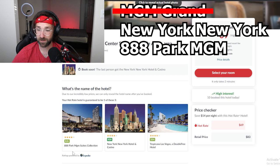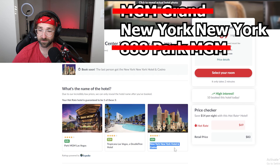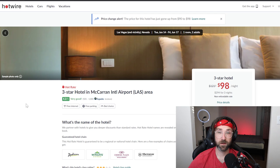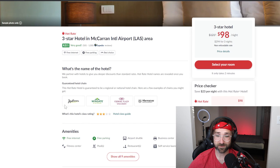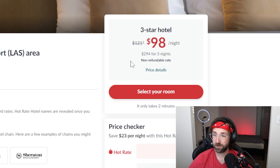We already know it's not the MGM Grand Hotel. If we keep pressing the refresh button, we can see Park MGM Las Vegas now, which wasn't there before. New York New York is the only one that stayed through all the refreshes, so that means you're probably going to get New York New York hotel. Sometimes you may click on a hot rate hotel and they won't actually offer you a photo that you can reverse search, and if we scroll down it's not giving us three hotels, so the refresh trick will not work — but there are still ways to find out what hotel this is.